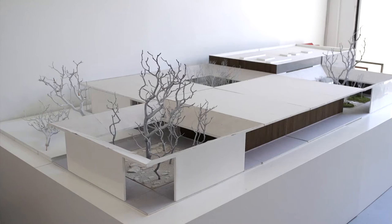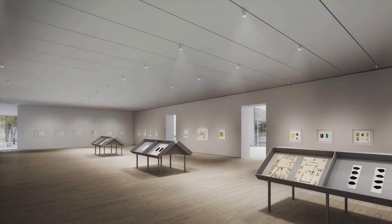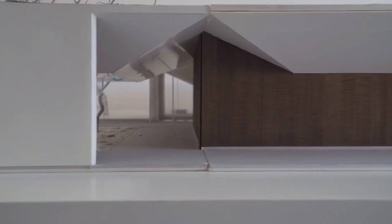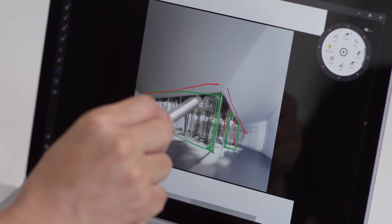The Menil Drawing Institute will be a new building on the Menil campus in Houston, Texas. It's the first freestanding building in the United States dedicated solely to works on paper. The Menil campus itself is quite a legendary space within the art world. We didn't want the Menil Drawing Institute to have the slickness that would make the drawings feel inconsequential to the strengths of the architecture.